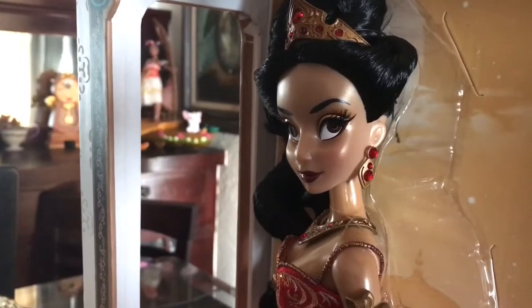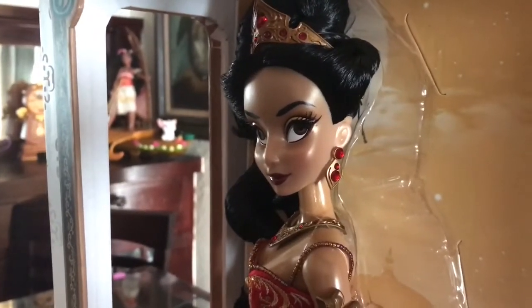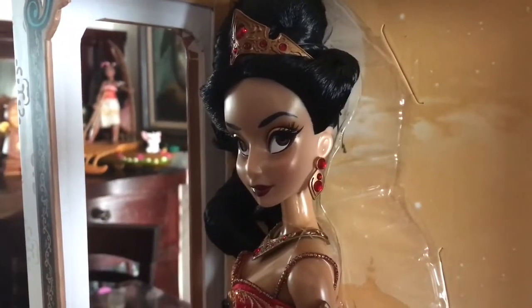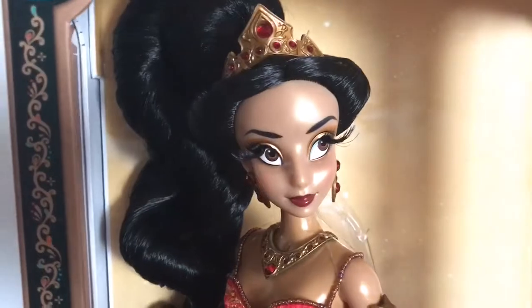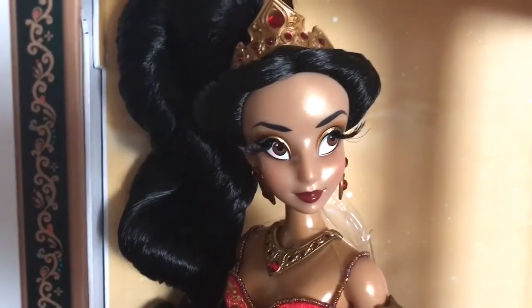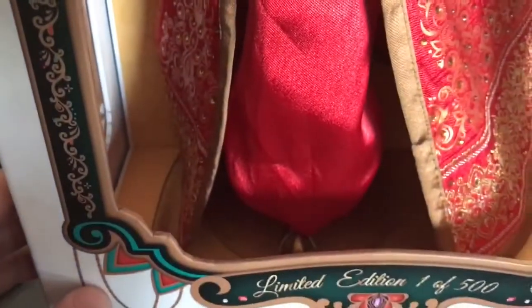If you've ever considered buying this doll, or if you're an Aladdin fan, or just trying to add to your collection, I highly suggest getting this one. She just looks so pretty and so different from the other dolls when she's up in my collection — she just looks so great with that nice red pop.